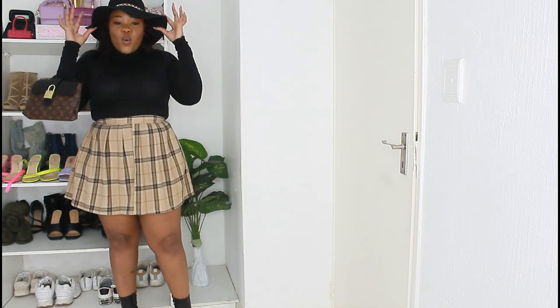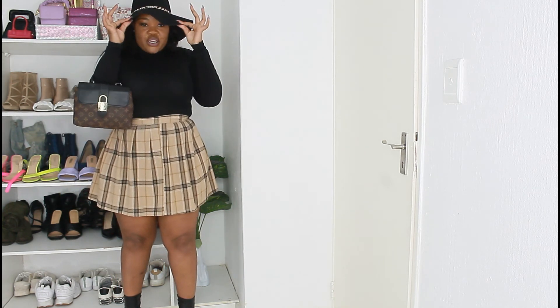Y'all see this look, right? Y'all see the vision. Your girl is sweating — it is hot in here, I haven't changed like 150 times. I love you guys, see you guys in the next video, and of course don't forget to comment, like, and subscribe to your girl's channel.